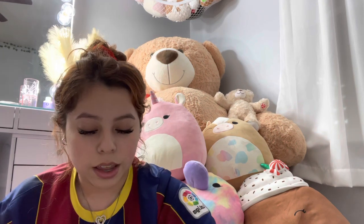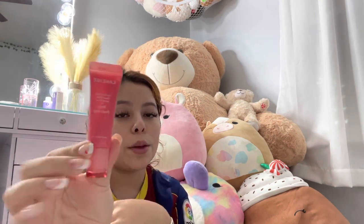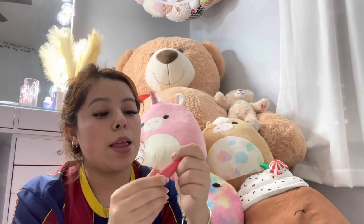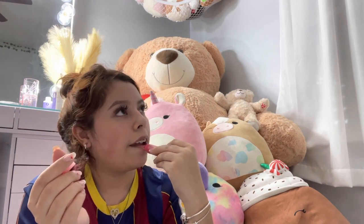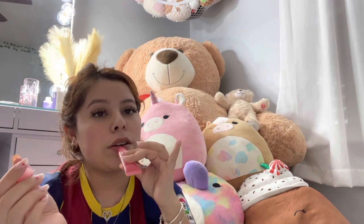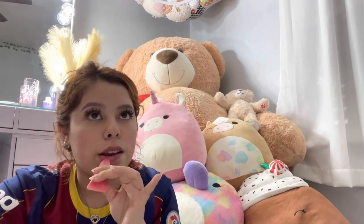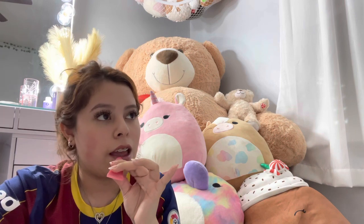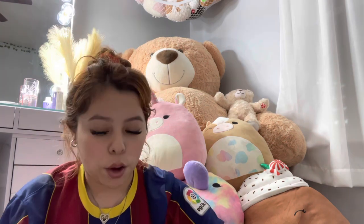I also have the Laneige Lip Glowy Balm — my all-time favorite. It keeps my lips moisturized and it's expensive, but it's worth the money because it actually works, unlike those 99-cent chapsticks.